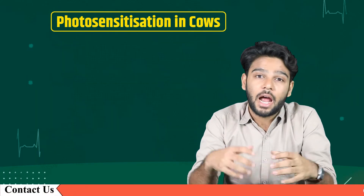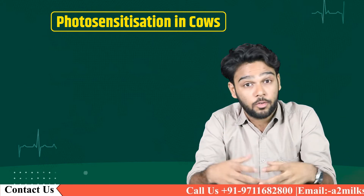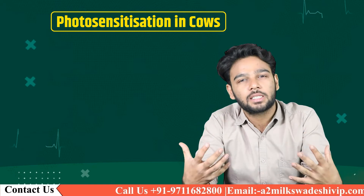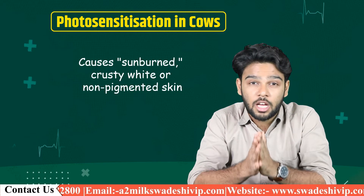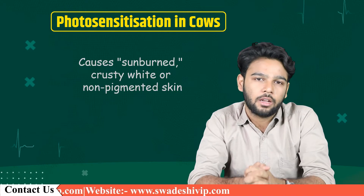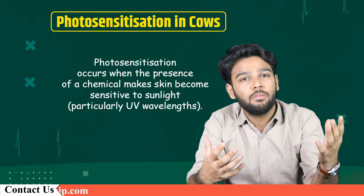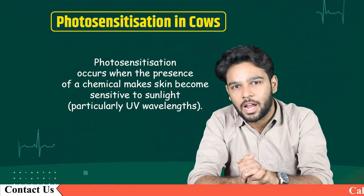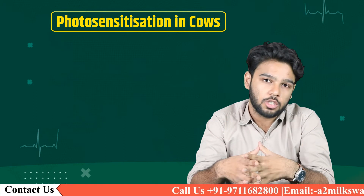Photosensitization in cattle is uncommon, but when it occurs it can be a serious problem. It is a serious skin and occasionally liver condition that causes sunburned, crusty white or non-pigmented skin on cattle. Photosensitization occurs when the presence of chemicals makes skin become sensitive to sunlight, particularly UV wavelengths, leading to skin damage and loss.